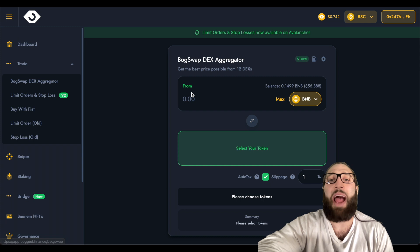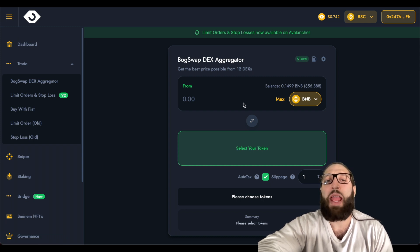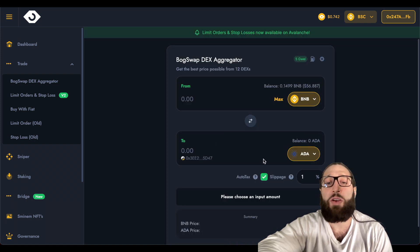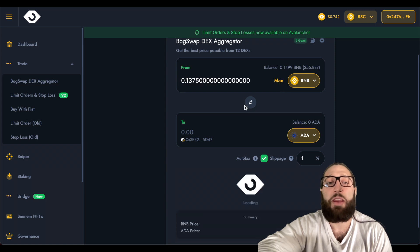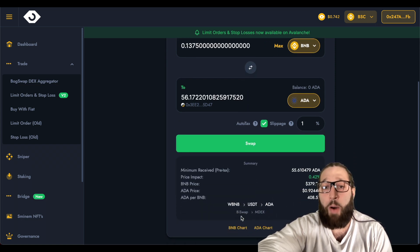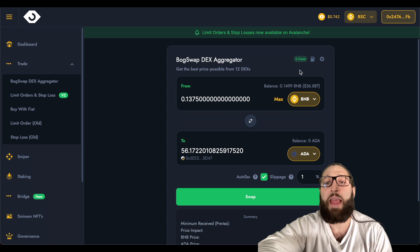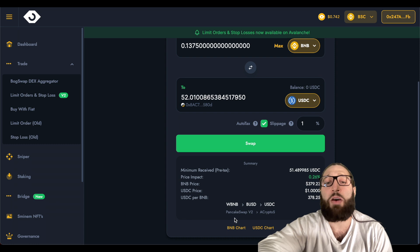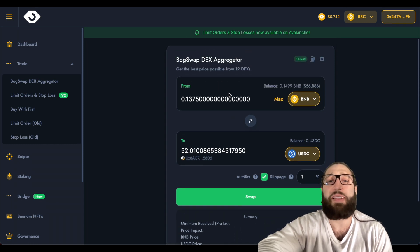We'll start with the DEX aggregator, which is just a DEX swap. It'll give you the best returns for your swap on any exchange — it'll swift through as many exchanges and DEXs and give you the best rate. So if we go to Cardano and go max, you can see right now it's telling us to swap on BuySwap and MDEX. If we switch it to USDC, for example, you can see the best rate is on PancakeSwap. So if you use a DEX aggregator, you'll always get the best rate for your tokens.